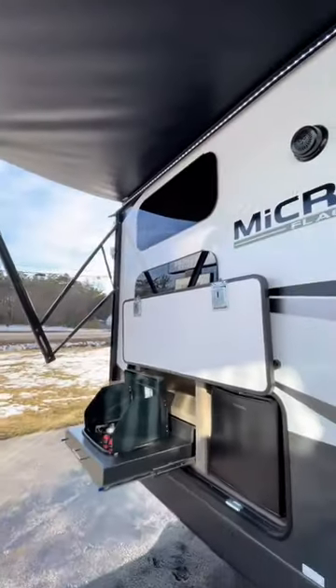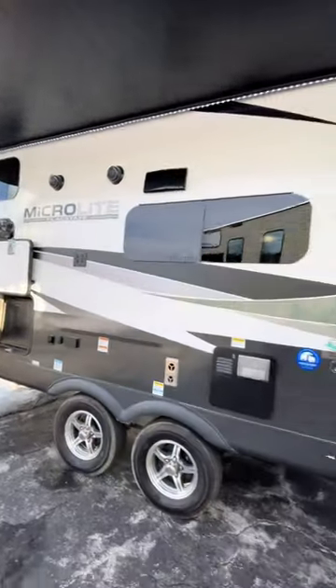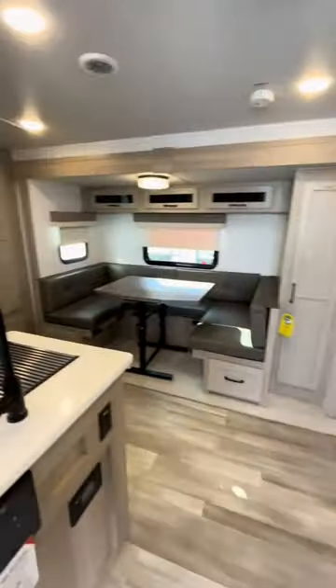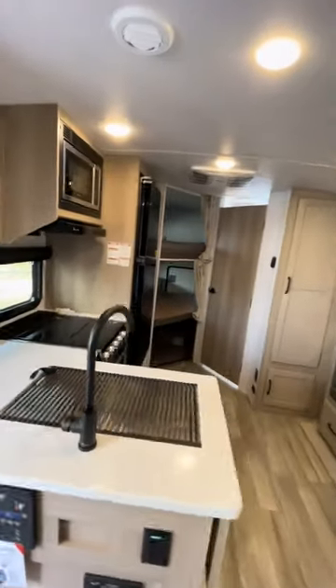Frameless tinted windows all around the outside of this thing, looking nice and sleek. But let's get on the inside and see what we're working with. Wow, this thing is pretty nice.